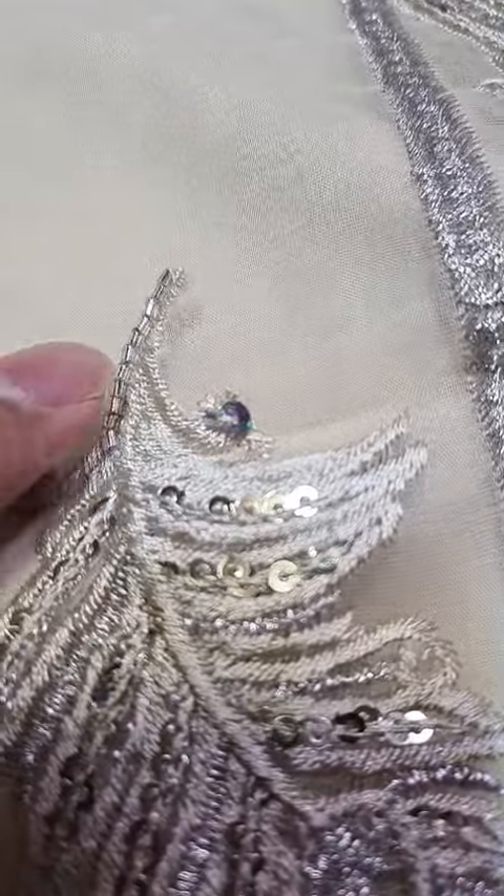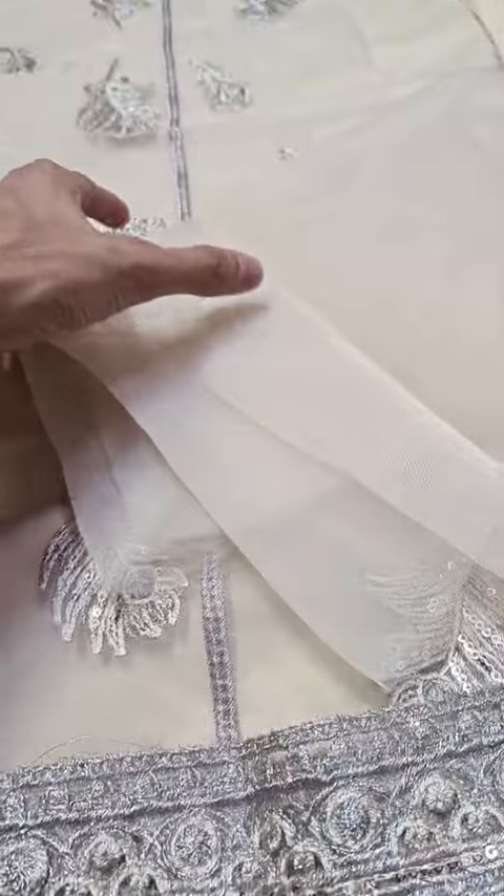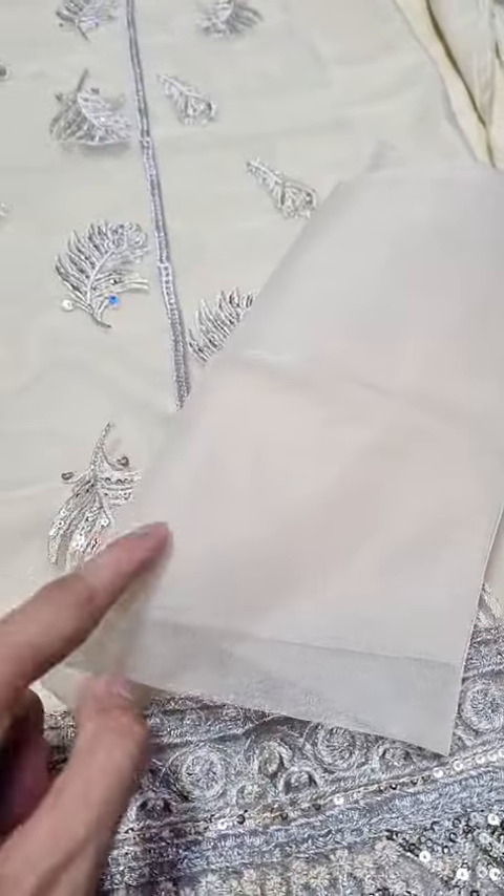This is the close-up of all. If you can see, there are bunches on it, and there are light embellishments on it too.